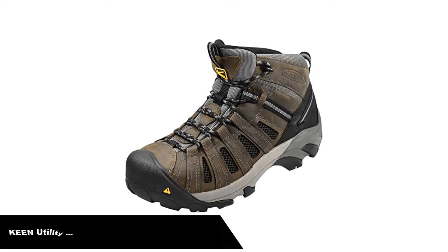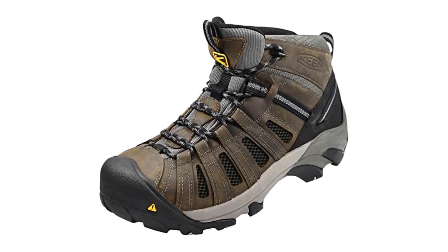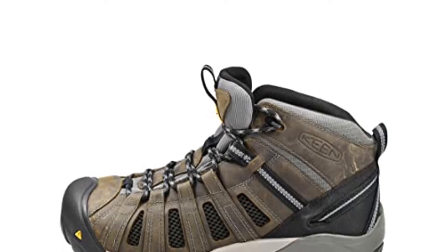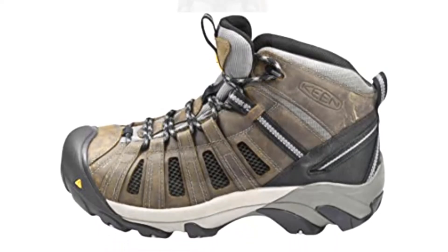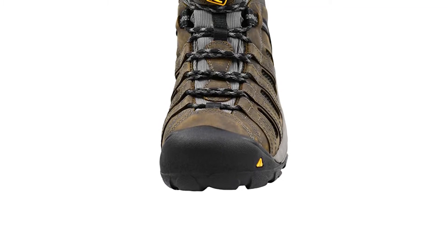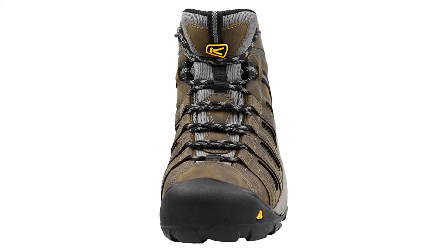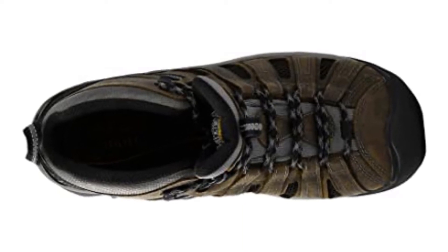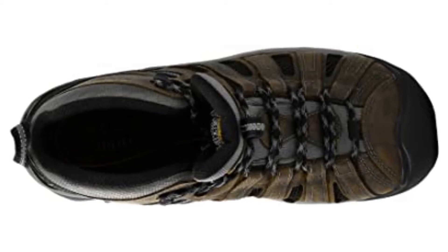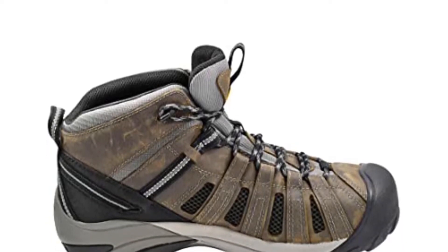Number 5. Last but not least, our fifth best pick is the Keen Utility Men's Flint Mid Steel Toe Work Boot. Keen Utility has already won many hearts with their products. It always concentrates on quality and comfort. The Nubuck leather boot comes with breathable technology that keeps your feet ultra-comfortable. There is an opportunity to replace the footbed, putting comfort in your control. Another standout feature is the oil and slip-resistant capability, permitting climbers to use it without limits. Steel toe construction keeps toes natural and allows enough breathability for long-wearing comfort.